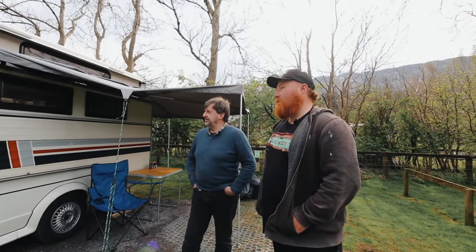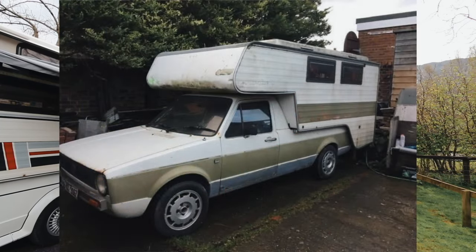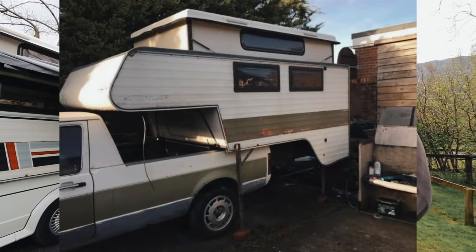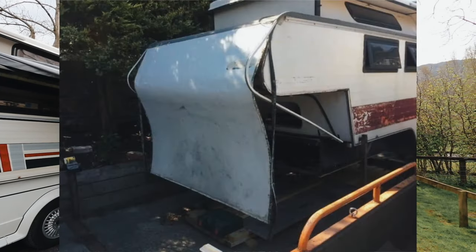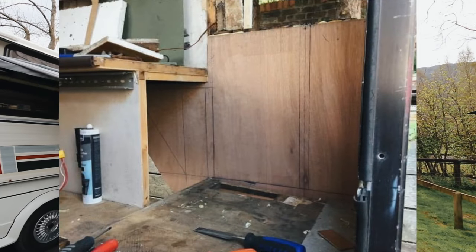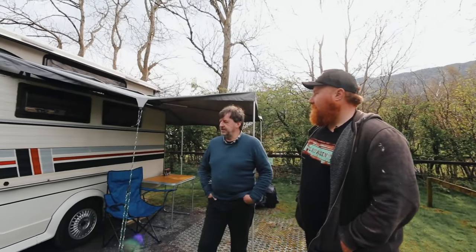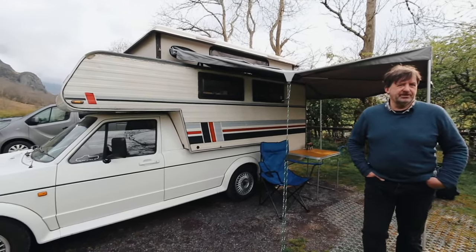You've done a lot of work - we've seen the things you've done. I'll put on screen now a few photos of what it looked like when you got it, and then what it is now. It's incredible what you've done. I like the decals on the side. The decals are a copy of a later model, but they fit well with the sport decals if I ever get around to putting them on.